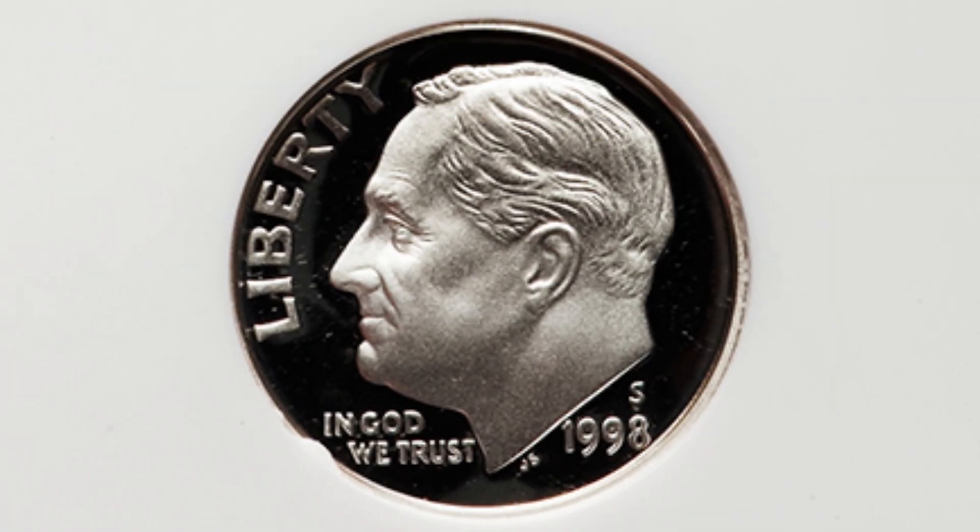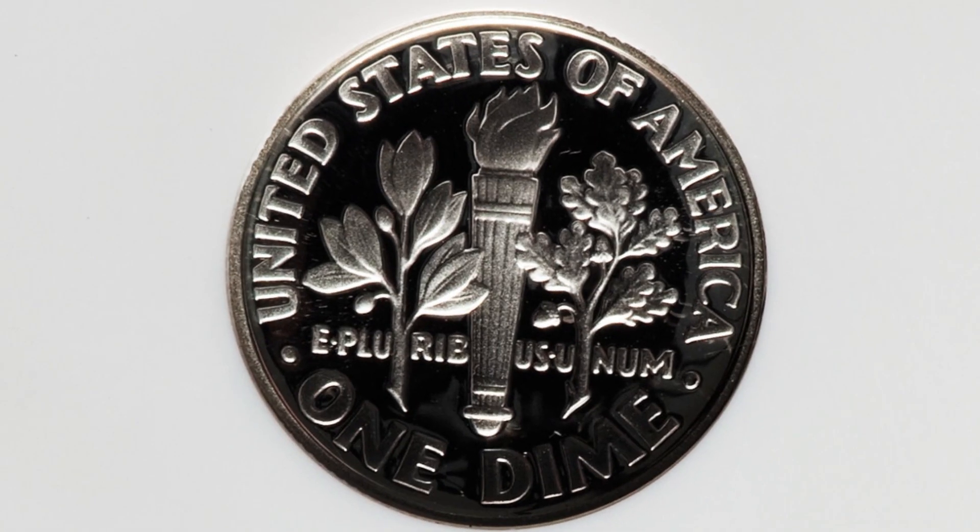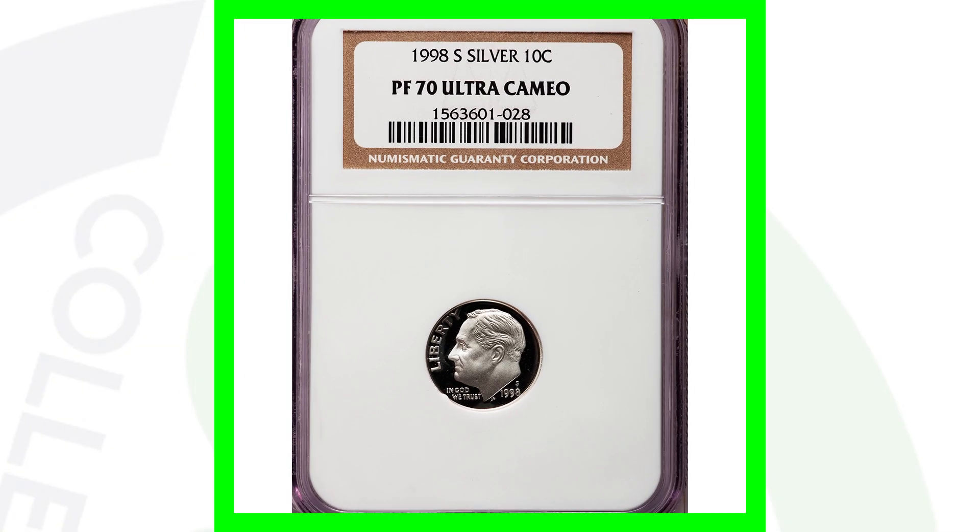We also have a proof coin that is silver — the last proof coin we looked at was not silver, so keep that in mind. For 1998 there's both a non-silver and a silver version, and other years are like that as well. This coin also has the same grade of Proof 70 Ultra Cameo and ended up selling for over $55. It really just depends on when you sell it and the demand at the time.